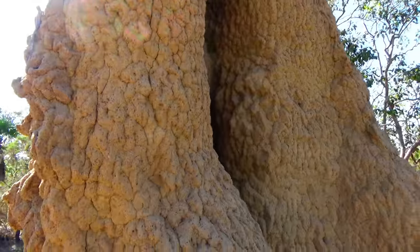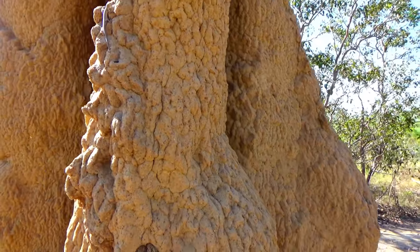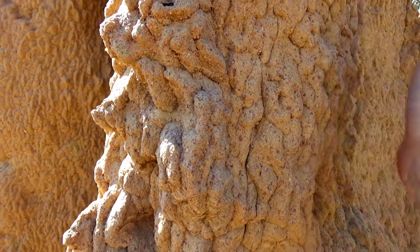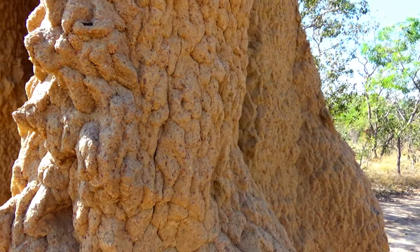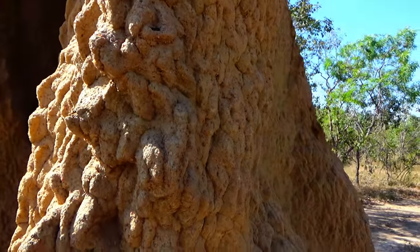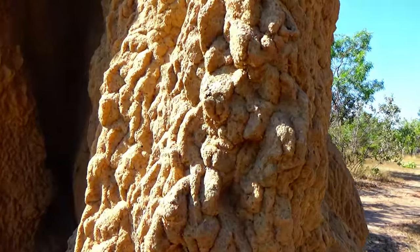When I tap on this side you'll hear how hollow it is. Rock hard — I would not want to punch that. This mud is incredibly hard stuff.